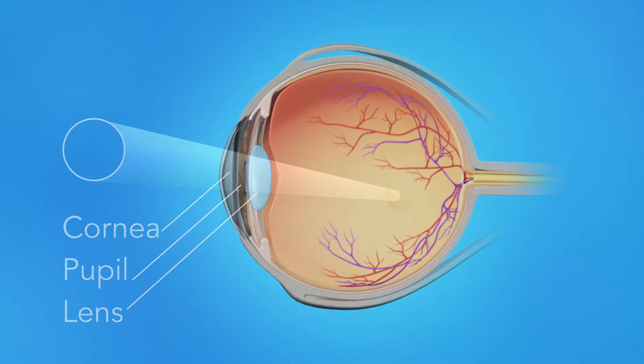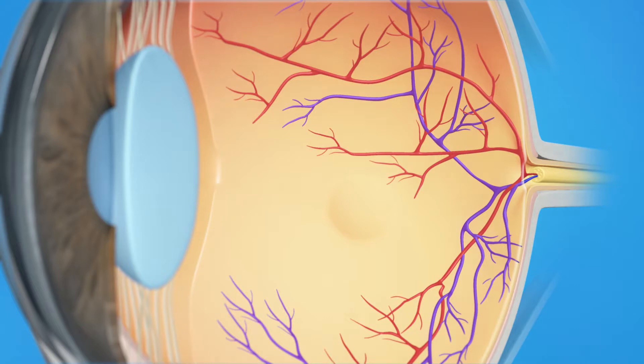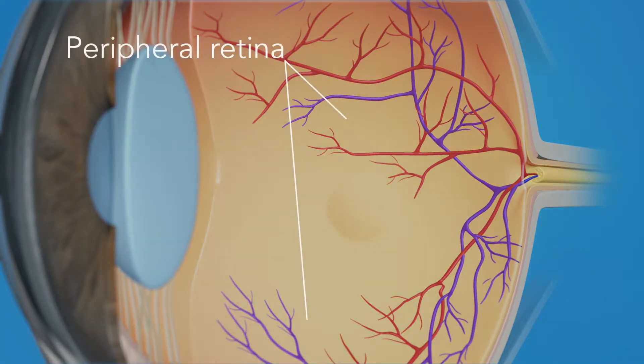These light rays are focused on the retina, the light sensitive tissue lining the back of the eye. The retina has two areas: the peripheral retina, which gives us our side or wide angle vision, and the macula, the small area at the center of the retina. The macula gives us our pinpoint vision, allowing us to see detail clearly.